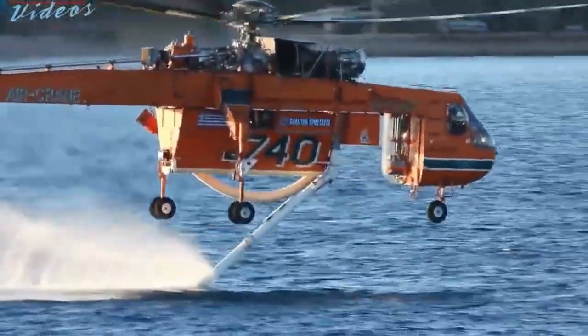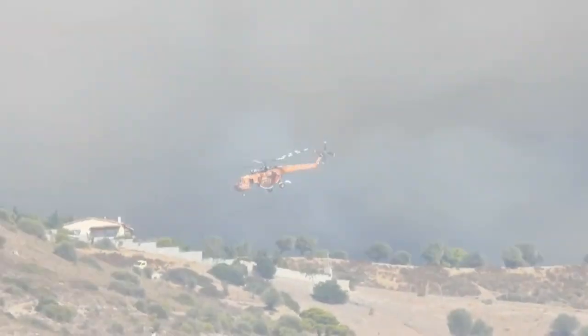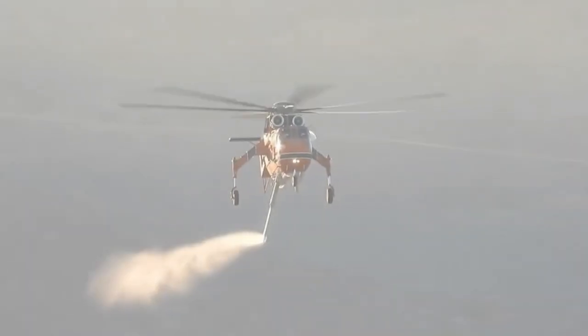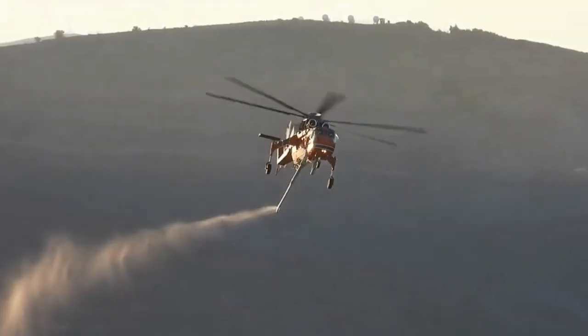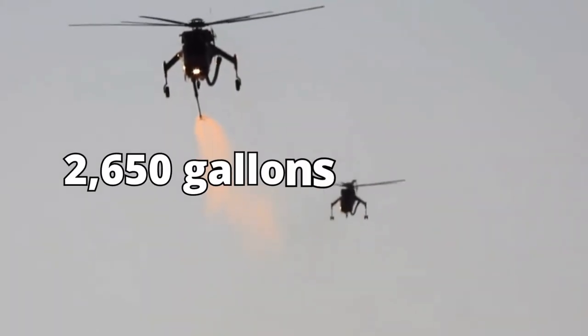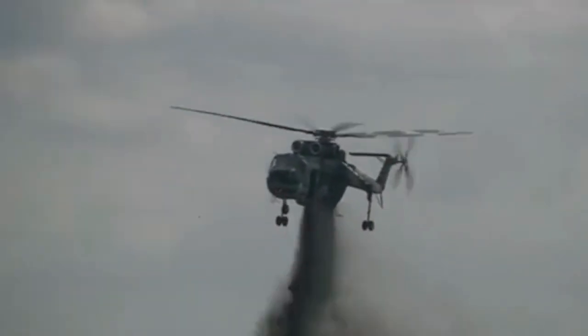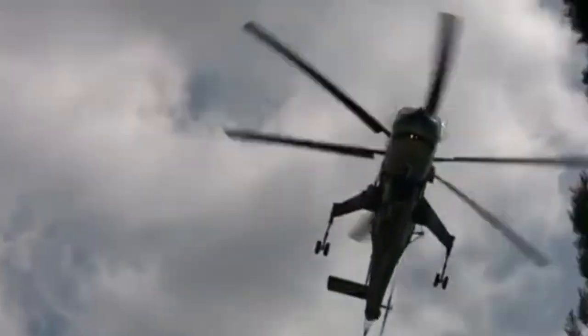Imagine a helicopter that can carry an entire Olympic-sized swimming pool of water. Yes, you heard that right. The Sikorsky S-64 Skycrane boasts an immense carrying capacity, allowing it to transport up to 2,650 gallons of water in a single trip. With this astonishing feat, it can douse the flames with unparalleled force and precision, making it an indispensable asset in the battle against wildfires.